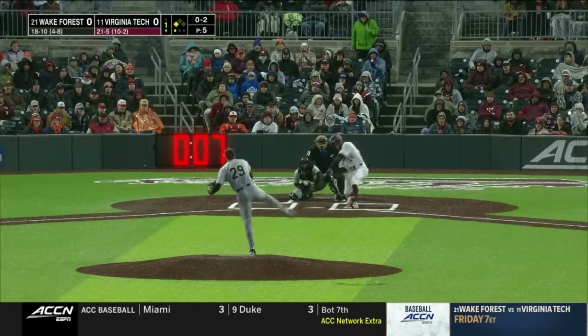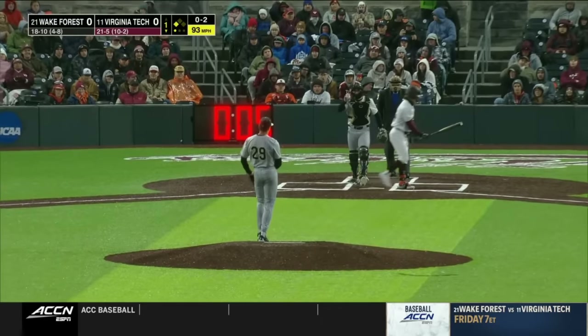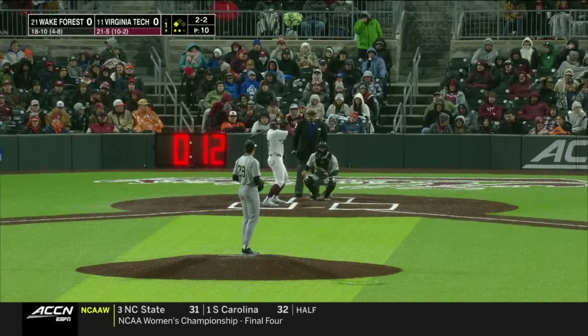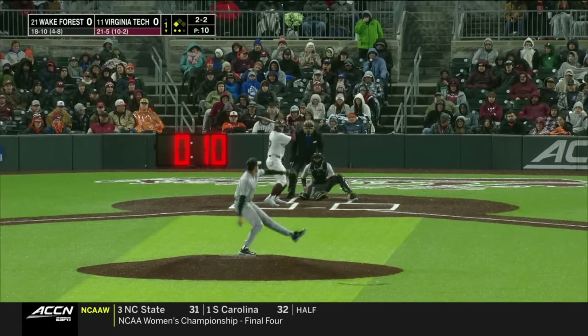Contact on this baseball. Swing and a miss — not this time. First strikeout for Chase Burns tonight. He rarely throws it; he likes going, like you said, that fastball-slider mix.